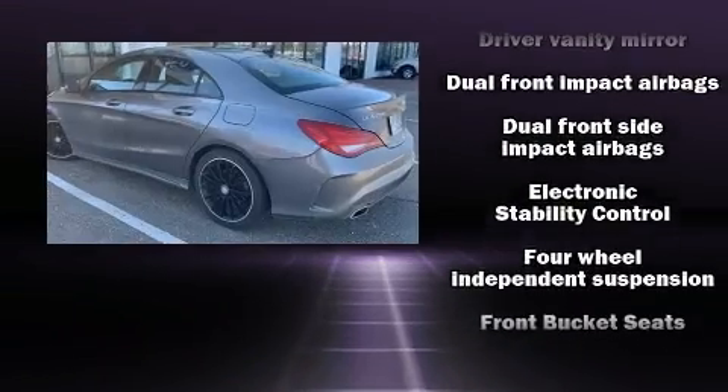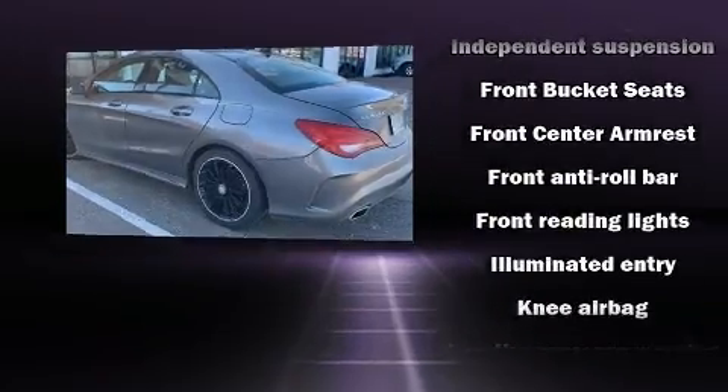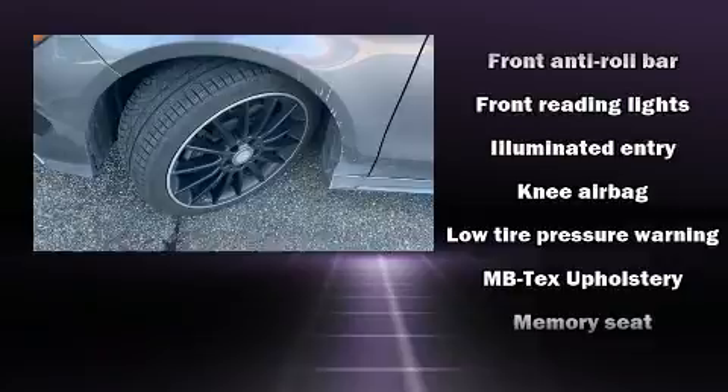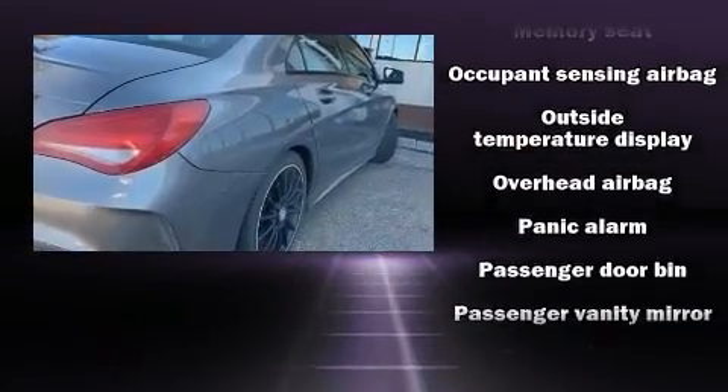Mercedes-Benz also prioritized safety and security by including front-side impact airbags, brake assist, a security system, an emergency communication system, and four-wheel disc brakes with ABS.